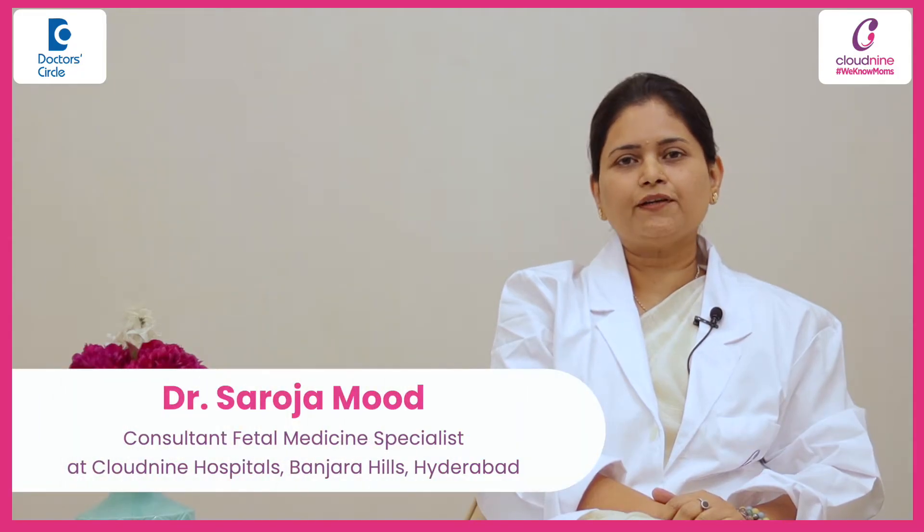Hi, I'm Dr. Saruja Youngwood. I'm a fetal medicine consultant and I work at Banjara Hills, Hyderabad.